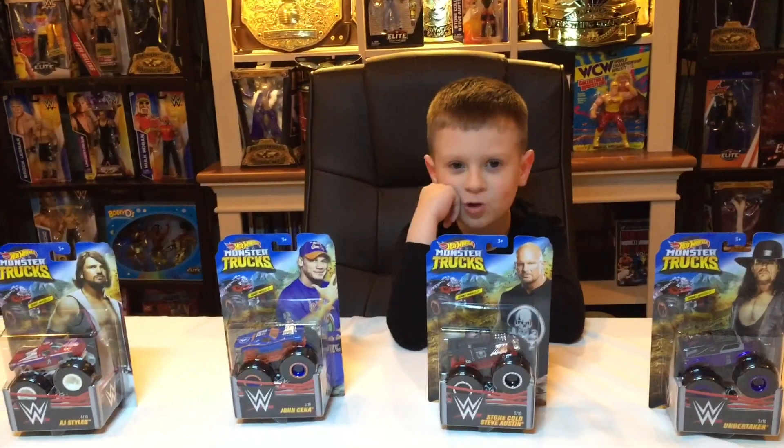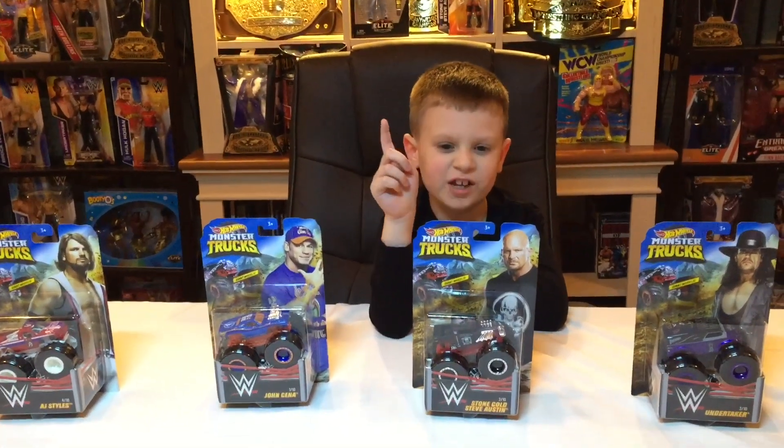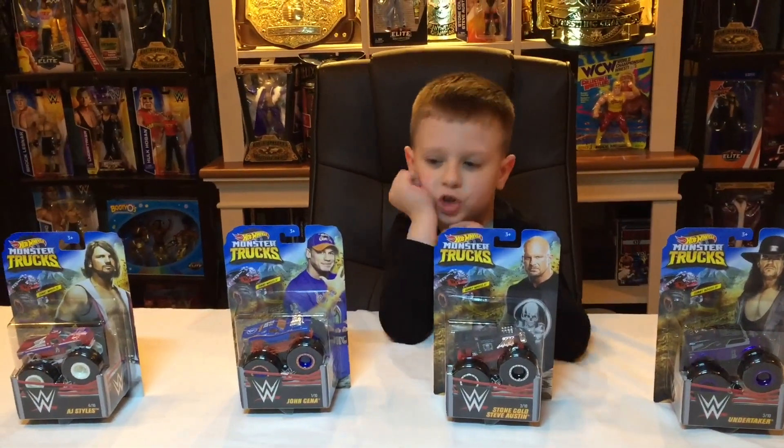Hey everyone! Welcome to Liam's Toy Town! Today we have the WWE Hot Wheels Monster Truck.